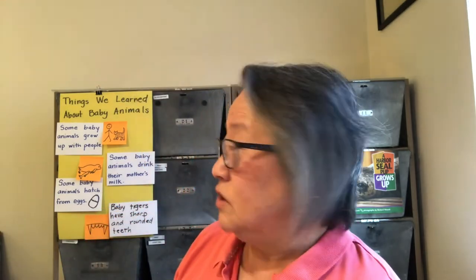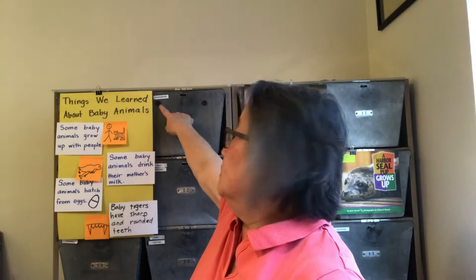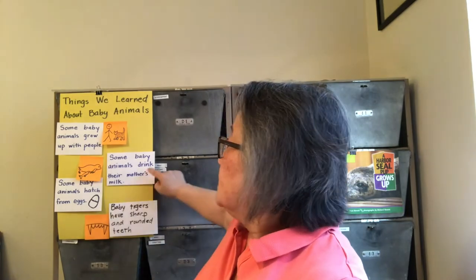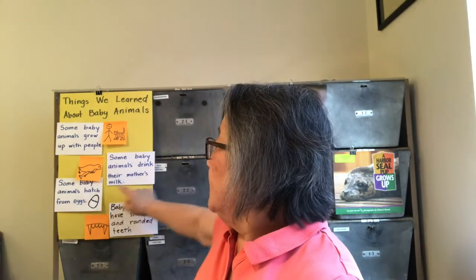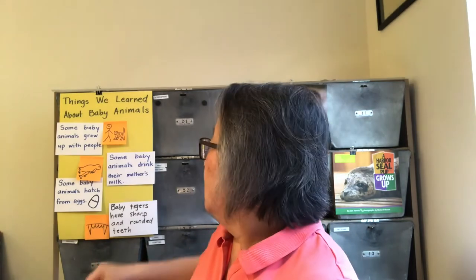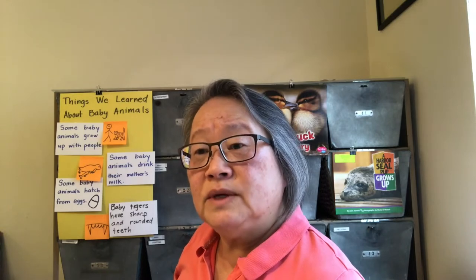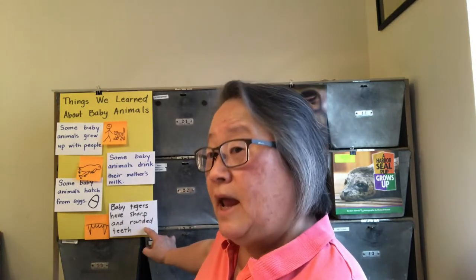Let's go ahead and review some things that we learned before about our baby animals. I'm going to look at our chart — things we learned about baby animals. Some baby animals grow up with people, like Tara the tiger cub. Some baby animals drink their mother's milk, and here's a seal pup drinking her mother's milk. Some baby animals hatch from eggs. Another thing we learned is that baby tigers have sharp and rounded teeth.